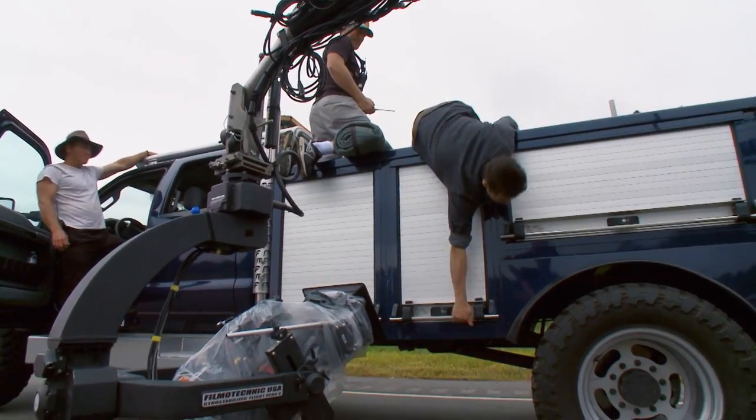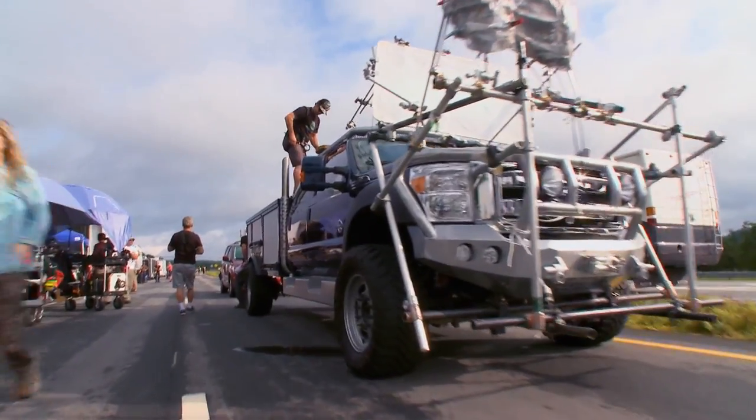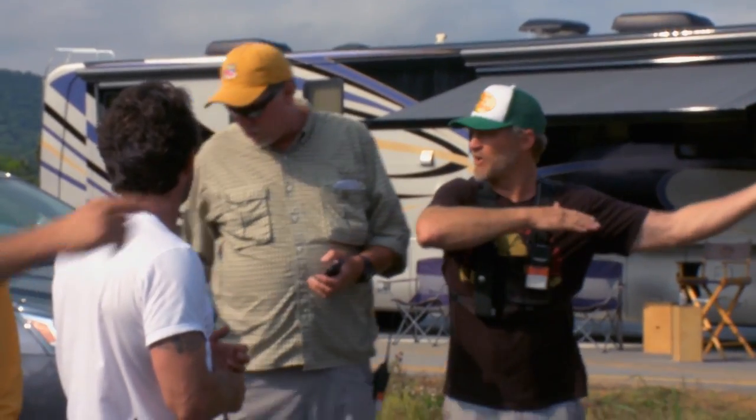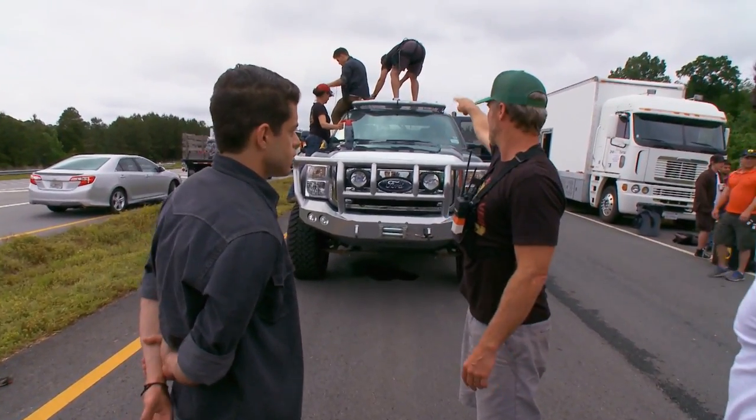Hey guys, I'm Courtney Hanson. Thanks for checking out our website. This week on Power Nation, we're going behind the scenes of the new movie Need for Speed with Richard Guedes from Magnaflow and Lance Gilbert, the stunt coordinator and action designer for the film, which hits theaters March 14th.